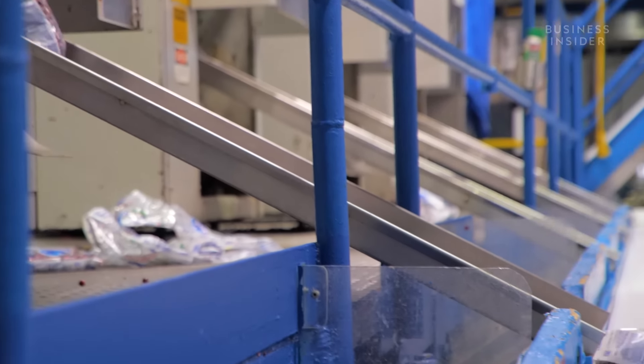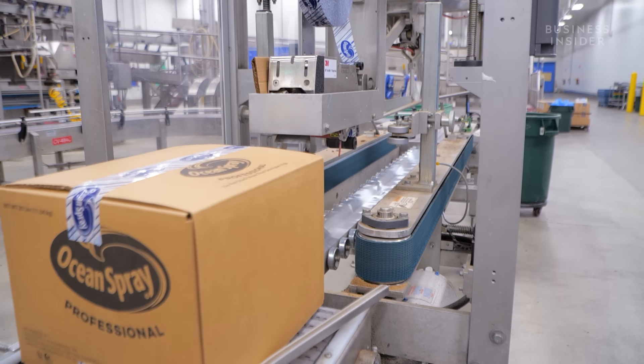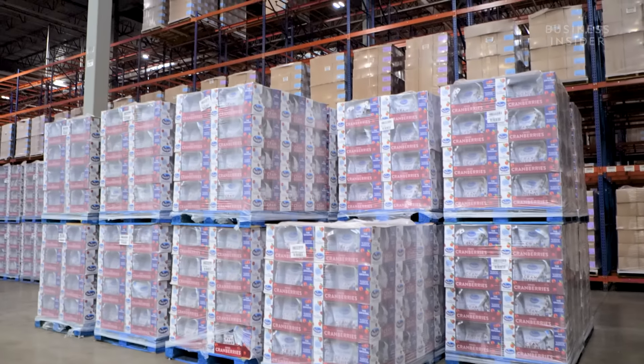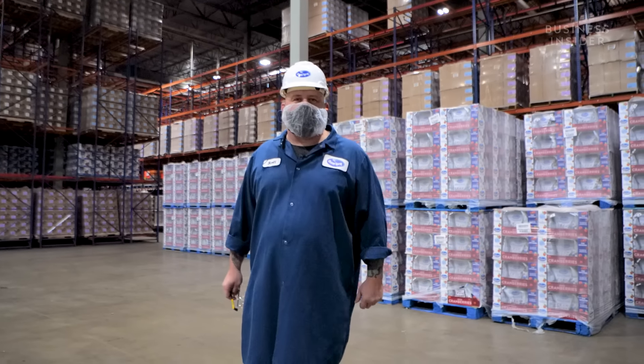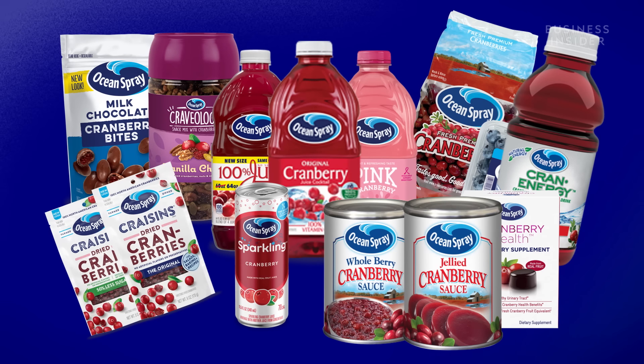Once all the products are finished, they're packaged up, and this robot does all the boxing. This is our finished goods cooler where we store product that's waiting to go out to the customer. We have 3,500 pallet spots in here and a total of 5,500 at the site. In less than three weeks, we turn all the inventory over in the cooler. Between all the flavors of craisins, juice, and sauce, Ocean Spray has more than 250 SKUs, or product types, on shelves across the globe.